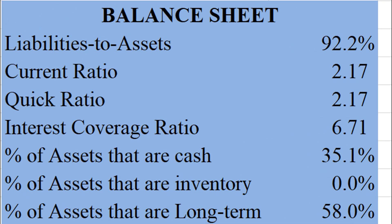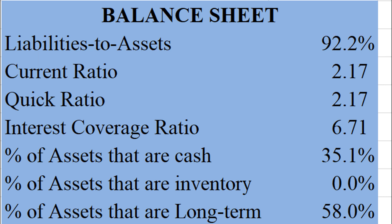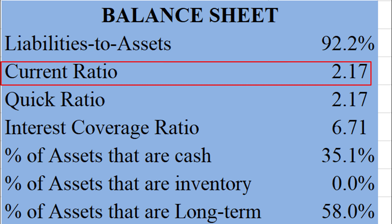Here is Oracle's balance sheet. Why such high leverage, with liabilities to assets of about 92%? That's pretty high — I don't love to see that. The current ratio is just fine; they can cover their current liabilities more than two times over with the current assets available.